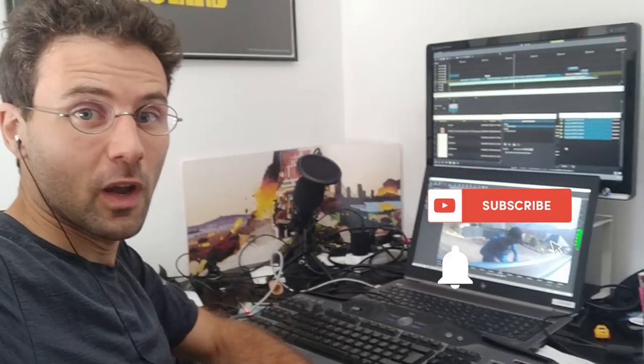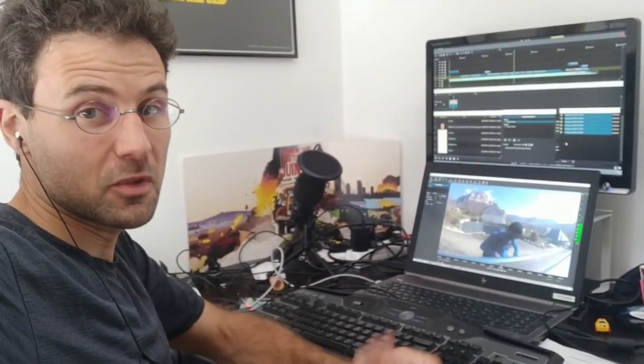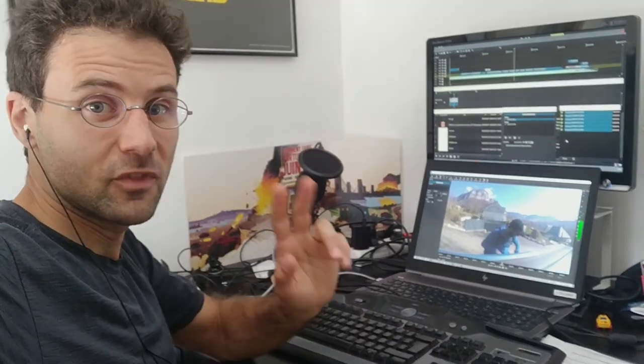Cheers! Did you enjoy the video? Subscribe — there'll be more. And comment — I'll always be there to answer you, especially if you need anything around here. Cheers!